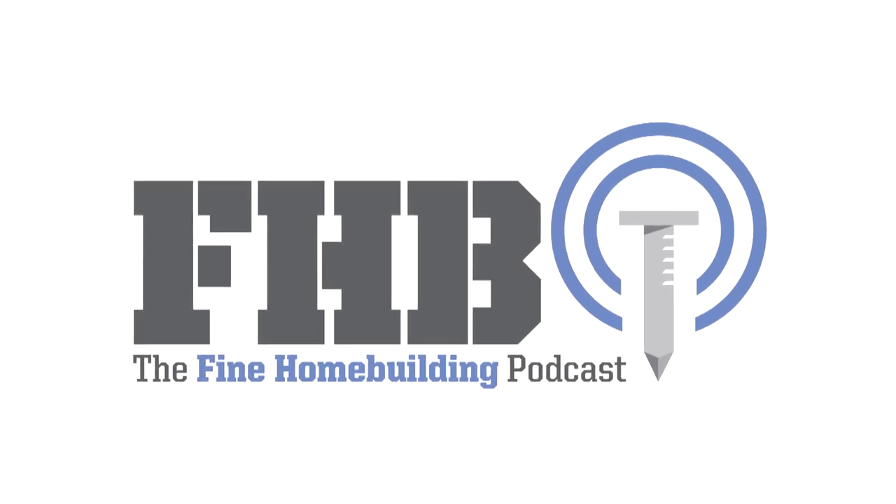Welcome to the Fine Home Building Podcast, a weekly discussion of building, remodeling, and design topics aimed at anybody who cares deeply about the craft and science of working on houses. This is Senior Editor Patrick McComb. Today I'm joined by professional estimator Ian Schwant, Senior Editor at GBA Kylie Jacques, and Producer and Small Engine Enthusiast Jeff Rose. You can find previous podcasts and show notes at finehomebuilding.com/podcast, and email your questions to fhbpodcast@taunton.com.